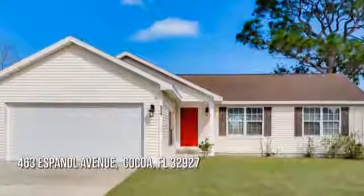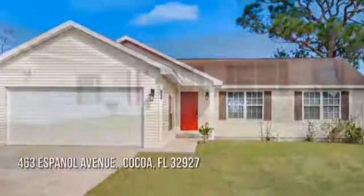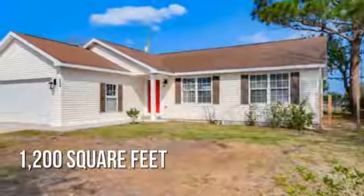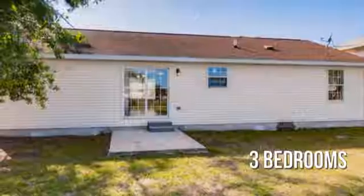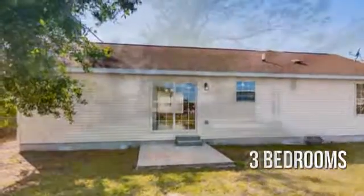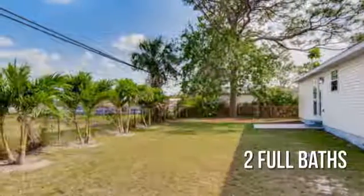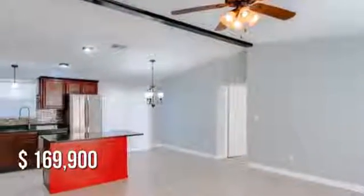Looking for the home of your dreams? This cozy property offers over 1,100 square feet of living space, featuring three bedrooms with two full bathrooms. This property is currently listed for under $170,000.